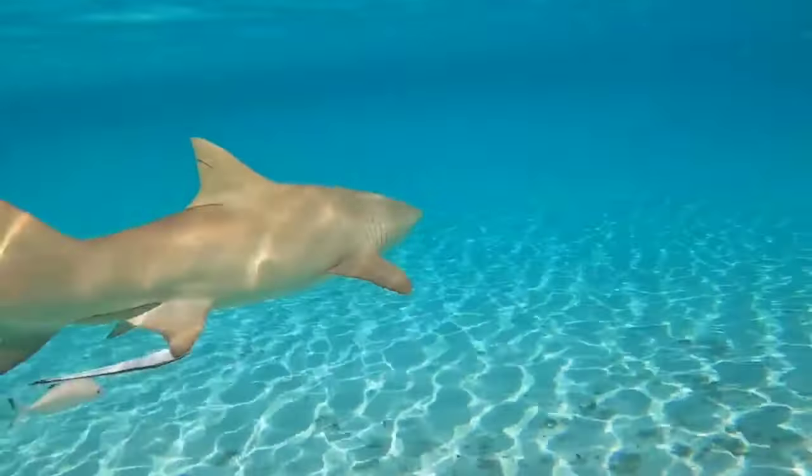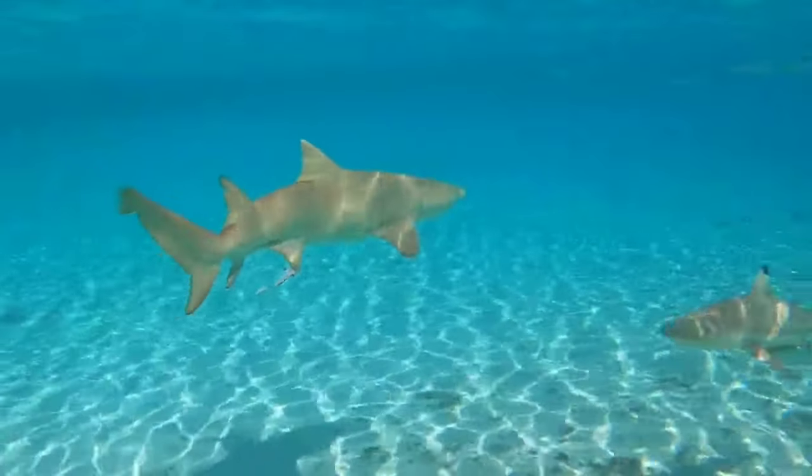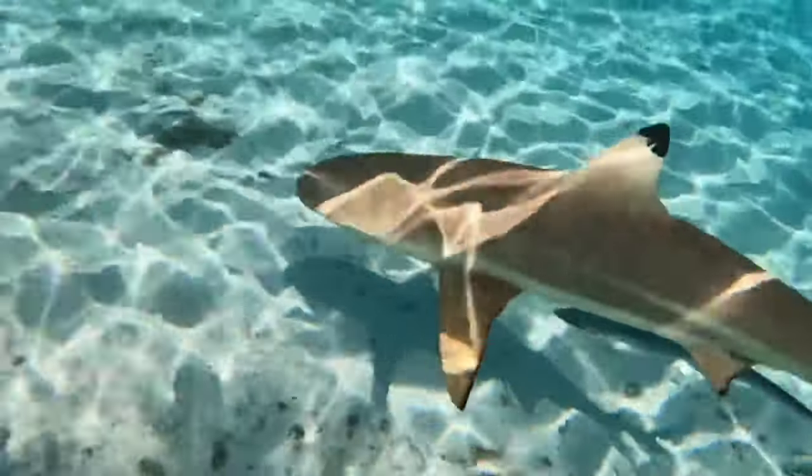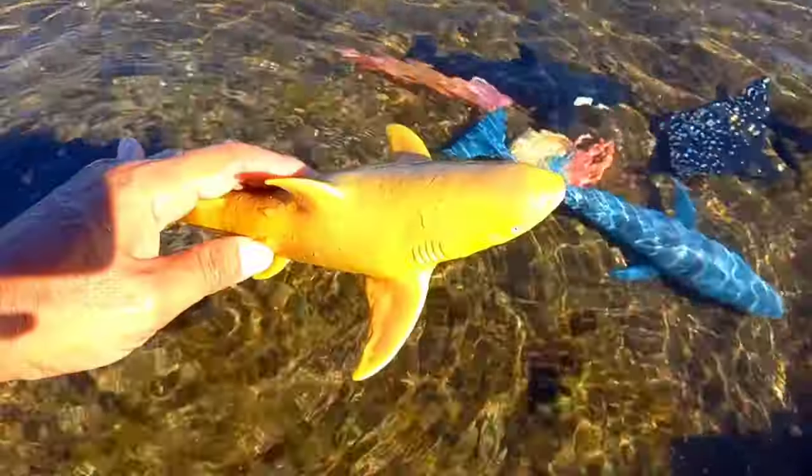Look over there — this is a lemon shark. Lemon sharks are not very brightly colored; they are more of a tawny color, giving them a muddy appearance. This makes them perfectly colored to match the sandy bottom of the environment in which they hunt. It is yellow.